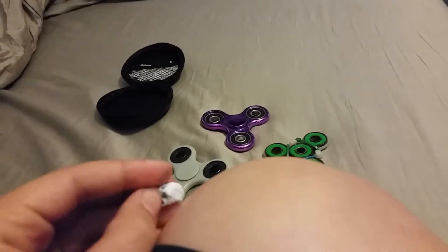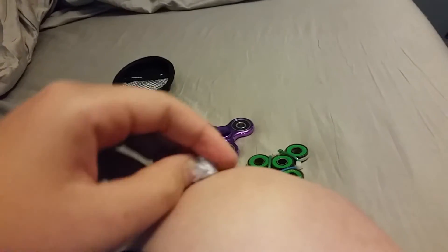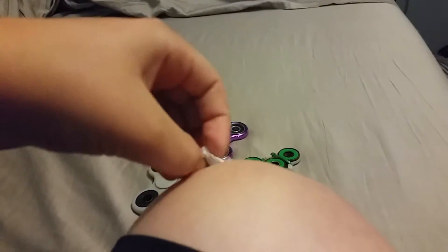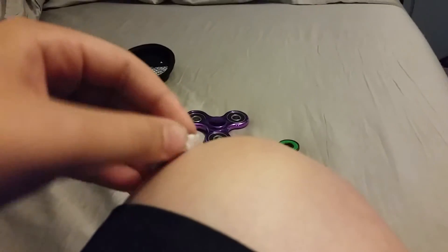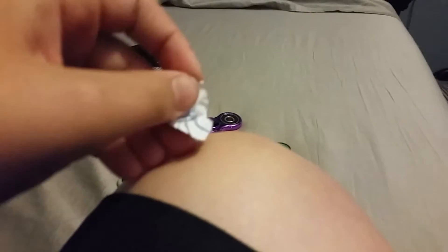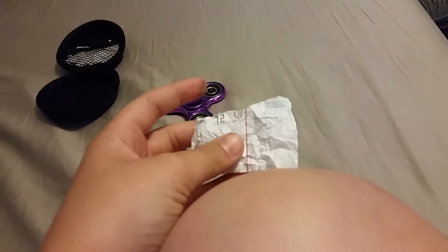I hope you guys are ready because I am. Oh my god — let me just pause. I got it open, and when I turn it over you'll see who it is.